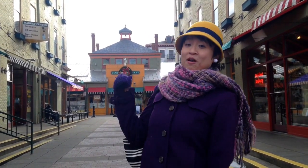Findlay Market is one of the must-see attractions for your visit to Cincinnati, Ohio. I myself am also a big fan of this market. Now let me tell you a little bit of interesting facts about this market.